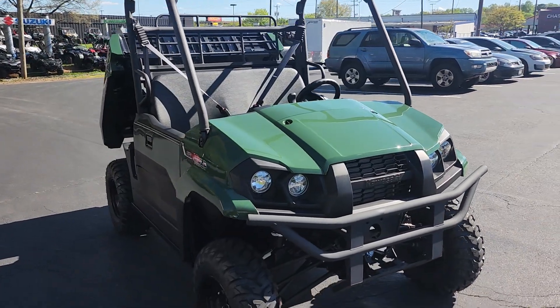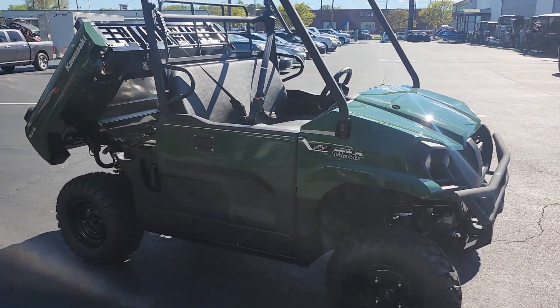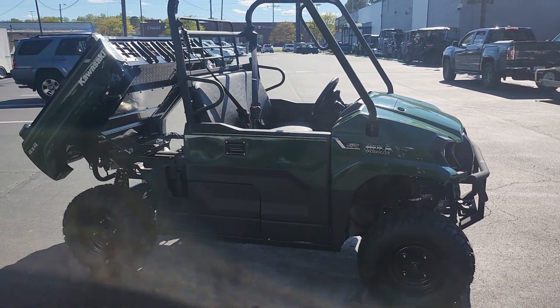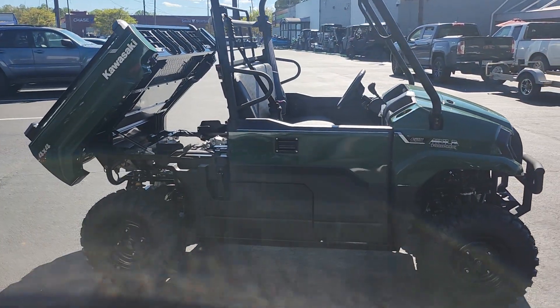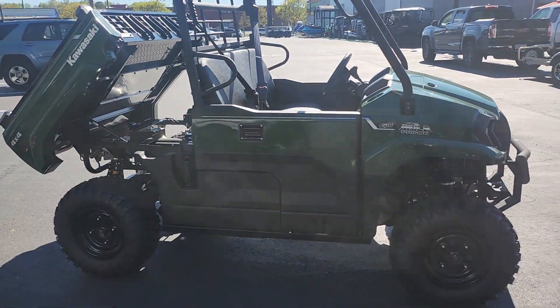Team Charlotte Motorsports, 3004 Freedom Drive, Charlotte, North Carolina. And if you want to see more side by sides, more scooters, more bikes, more ATVs, more watercraft, just hit that like or subscribe button and I will keep them coming. Thanks for checking us out.